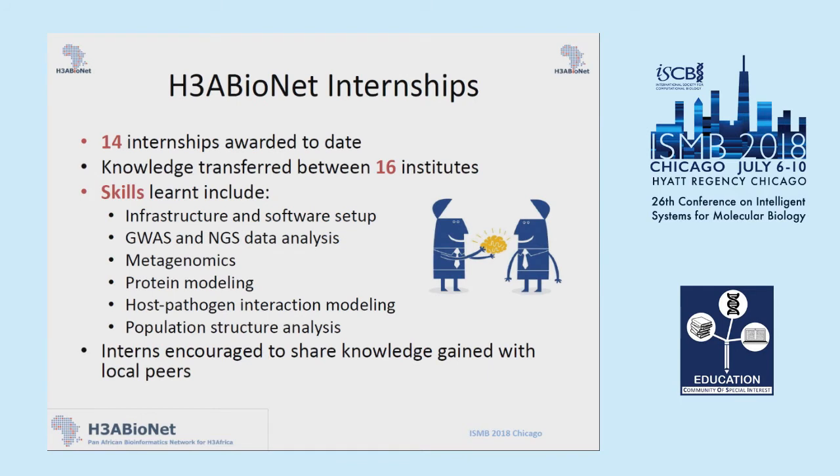To complement the face-to-face workshops, we also initiated an internship program. Getting people together in a room for a week doesn't give you enough time to get to grips with running that analysis — you're not really confident enough to go back and run it at your institute. So we set up this internship program, allowing individuals to spend up to three months at a particular partner institute to learn a specific skill. We had knowledge transferred between 16 institutes, and we also encouraged interns, once they returned to their home institutes, to share that knowledge with colleagues there.